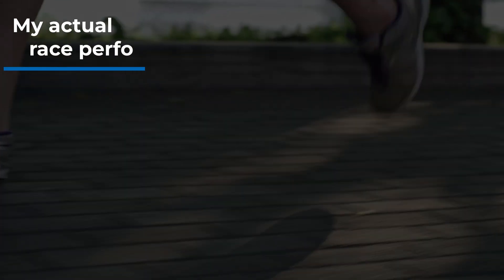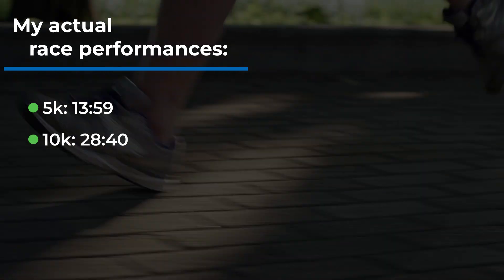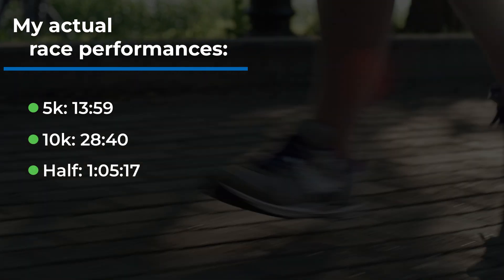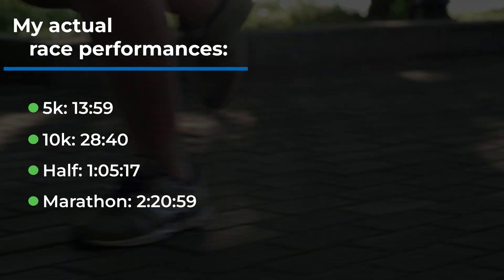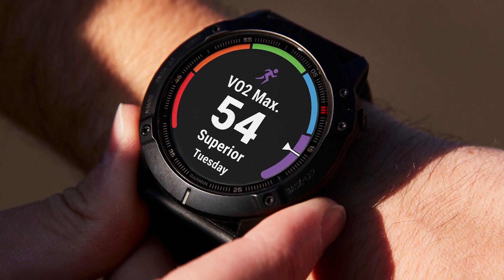Here are my actual race performances: for the 5k, 13:59; for the 10k, 28:40; for the half marathon, 1:05:17; and for the marathon, 2:20:59. I haven't lost that much fitness, not even close. So put simply, the VO2max metric on your watch is wrong and it means next to nothing.